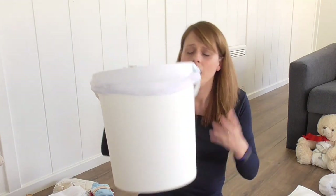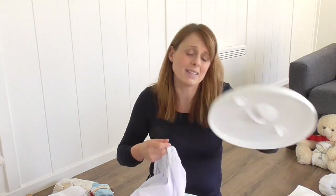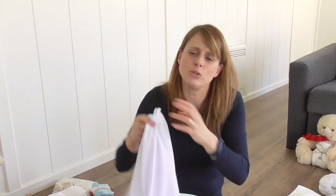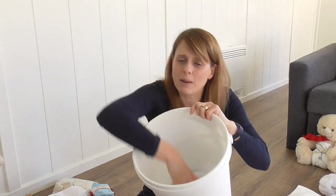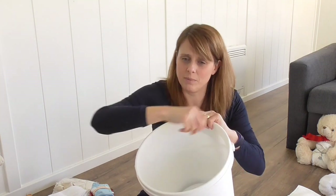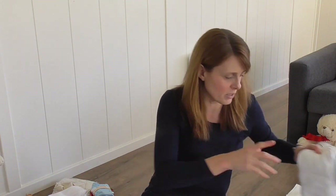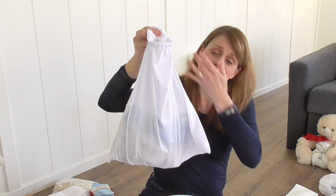We sell nappy buckets on the website — we've just had a delivery so they're back in stock. Any bucket will work as long as it's got a lid to keep smells in, flies out, and nosy fingers away. Inside, you'll want a nappy mesh — it's like those laundry bags for delicates. Rather than pulling each nappy out on wash day, you have all your nappies inside the mesh and on wash day you lift the whole mesh bag out and take it from bucket to machine in seconds.